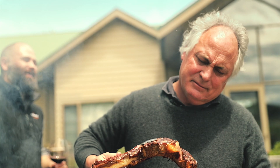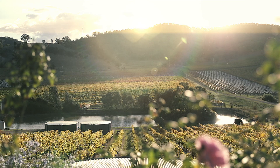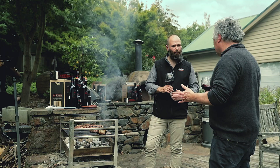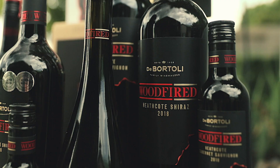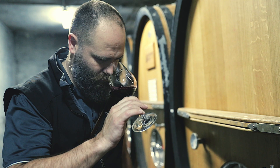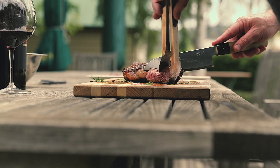So Woodfired — we've got a Shiraz and a Cabernet. What's the difference between these two great varieties? We have two wines: the Woodfired Shiraz is a big, rich, softer style, big and round — maybe a bit more plush. The Cabernet is still big and rich but has more tannin, a drying finish, and it tends to go really well with meat, cooking, and char.